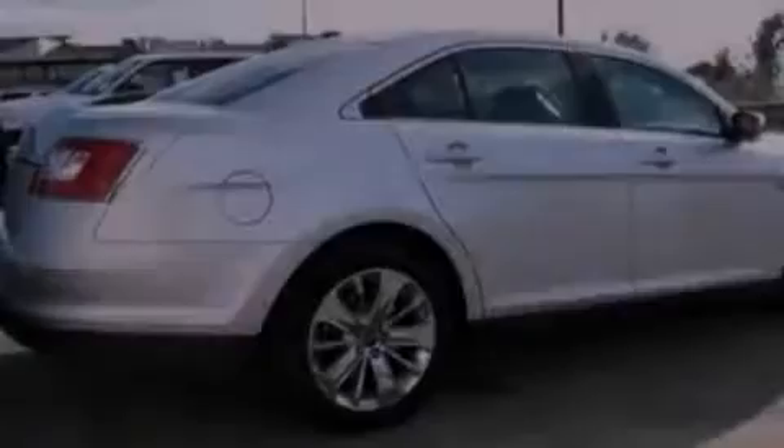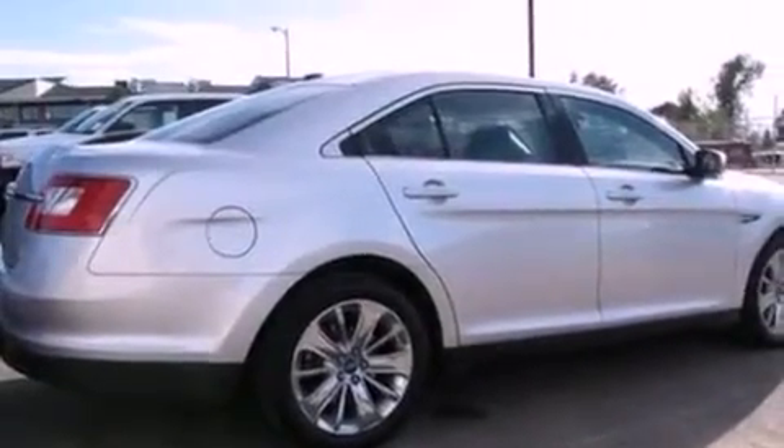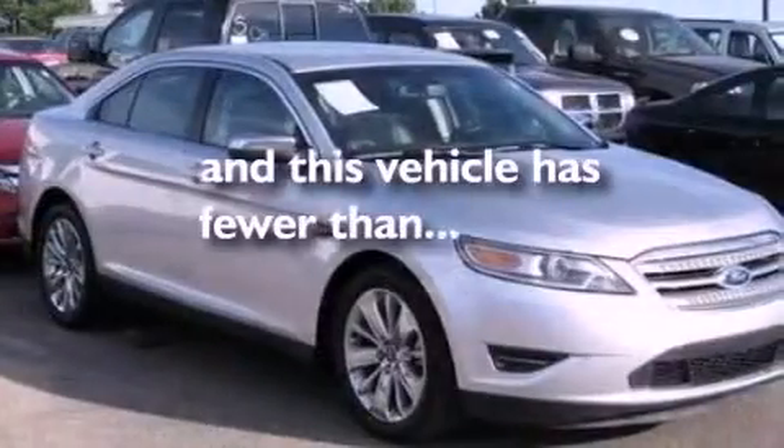A low tire pressure indicator, heater vents for rear seat passengers, and this vehicle has fewer than 25,000 miles on the odometer.